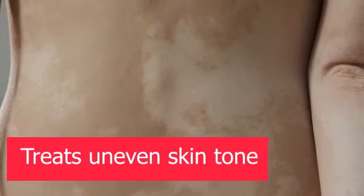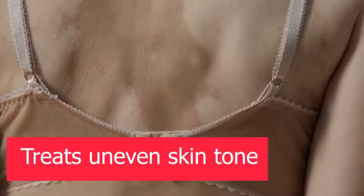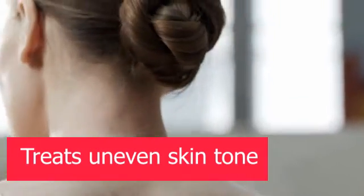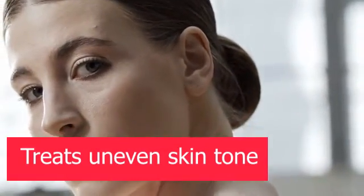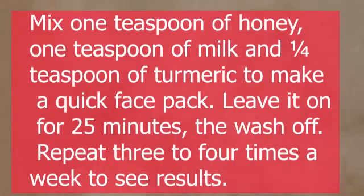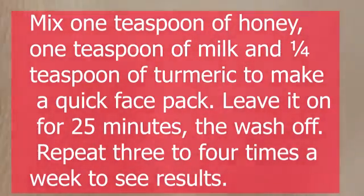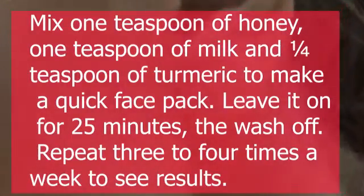6. Treats Uneven Skin Tone. I myself go through the ordeal of having uneven skin tone — sometimes it's impossible to cover, other times I just give up. However, I have tried the following steps and I can see results. Mix 1 teaspoon of honey, 1 teaspoon of milk, and a quarter teaspoon of turmeric to make a quick face pack. Leave it on for 25 minutes, then wash off. Repeat 3 to 4 times a week to see results.